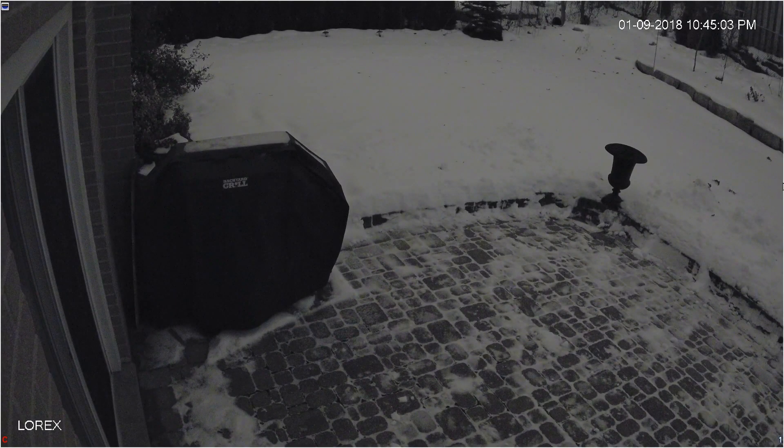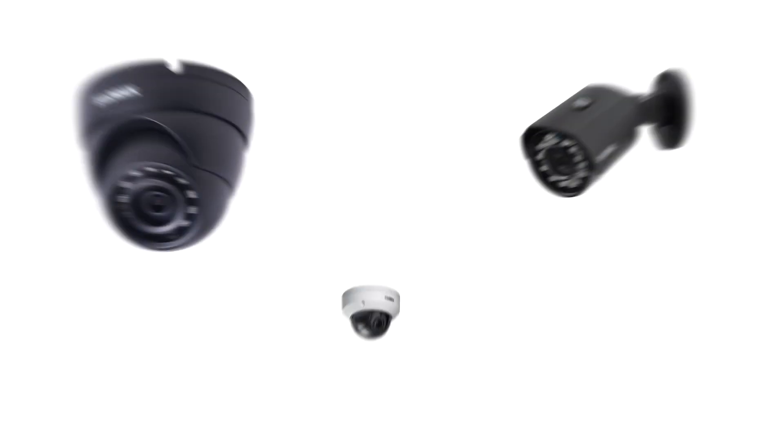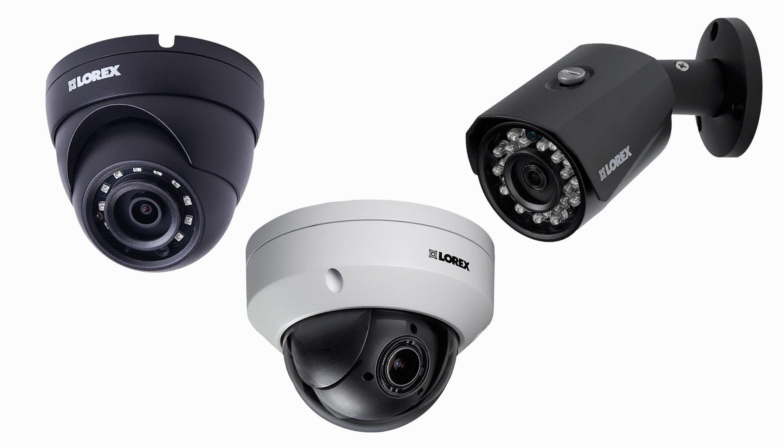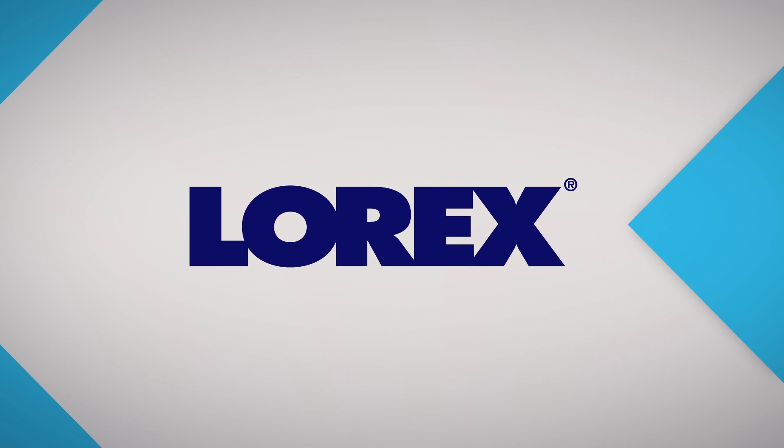LOREX offers the best of both low light options in many cameras available today. You can choose the solution that works best for your specific needs, and you'll be confident LOREX will deliver quality surveillance for years to come.